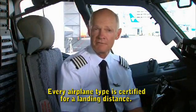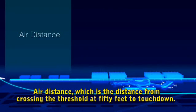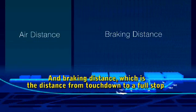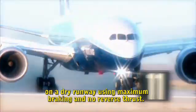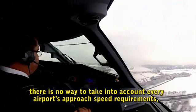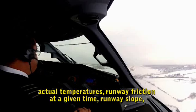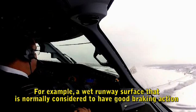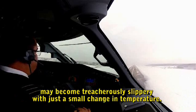Every airplane type is certified for a landing distance, which has two components: air distance — the distance from crossing the threshold at 50 feet to touchdown — and braking distance — the distance from touchdown to a full stop on a dry runway using maximum braking and no reverse thrust. But when calculating a plane's dispatch landing distance, there's no way to take into account every airport's approach speed requirements, actual temperatures, runway friction, runway slope, and local winds. For example, a wet runway normally considered to have good braking action may become treacherously slippery with just a small change in temperature.